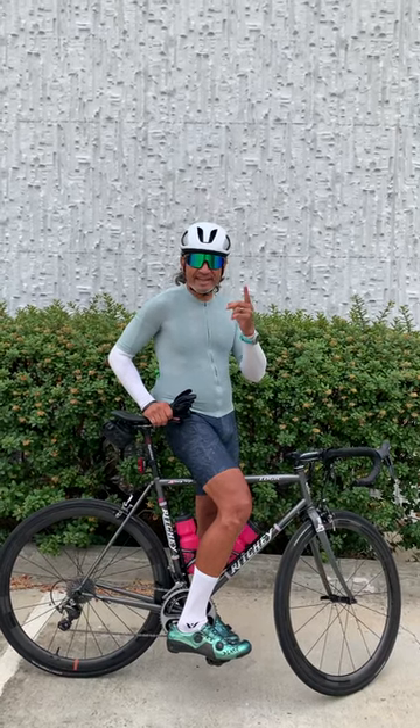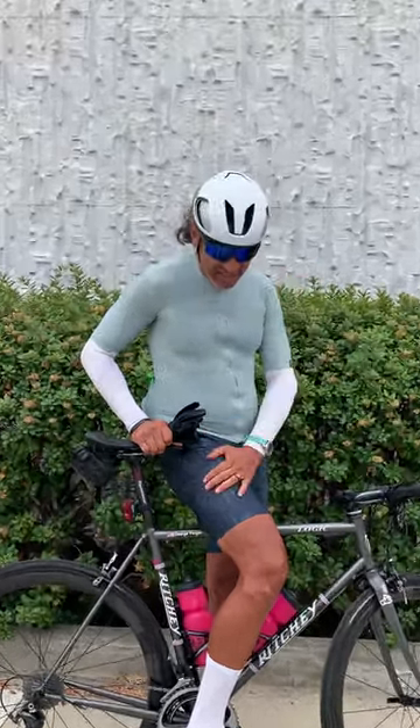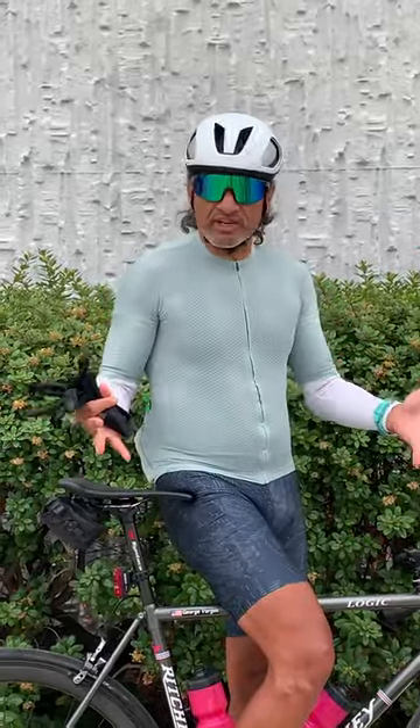Hello, welcome back to Rev Enduring Sports and another edition of clothing and product review.